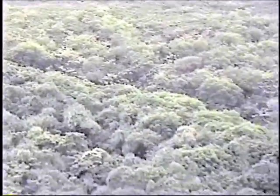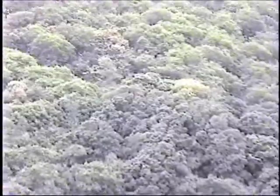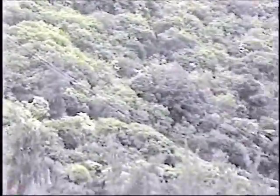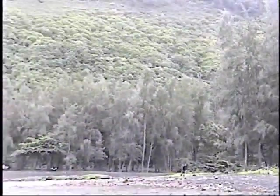It goes right along that tree line right there — very, very steep, four-wheel drive only. It goes back into the valley a little ways, and then we zip back through the trees right there.